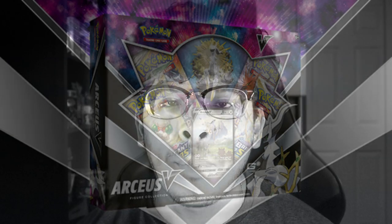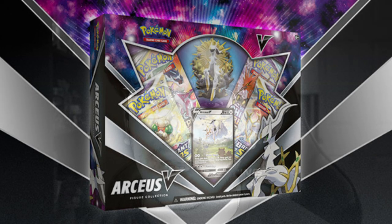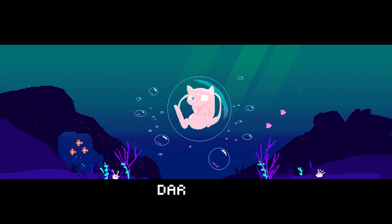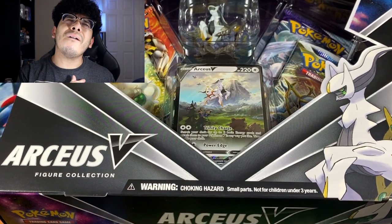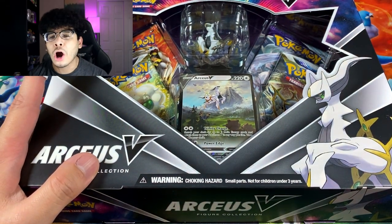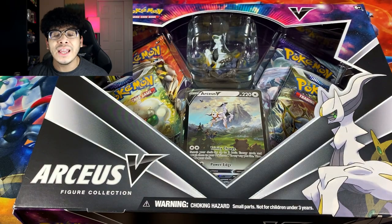Guys, run — do not walk — because there is a brand new Pokemon card product that everybody is going crazy for, and yes I am talking about that Arceus V-box. What's good everybody, Dark Ghoul here back at it again with another video. Today it is time to celebrate because we have probably one of the coolest Pokemon card boxes to release this year: the Arceus V Figure Collection.